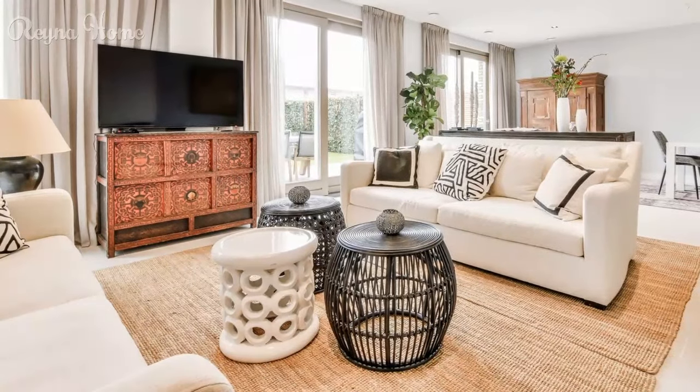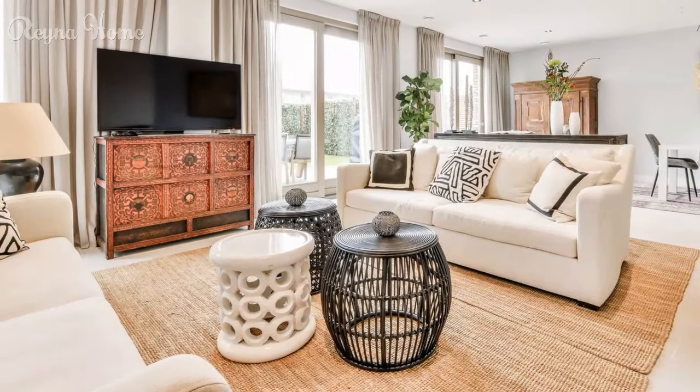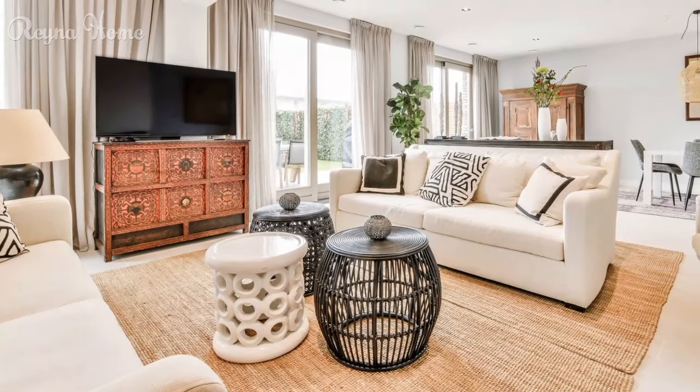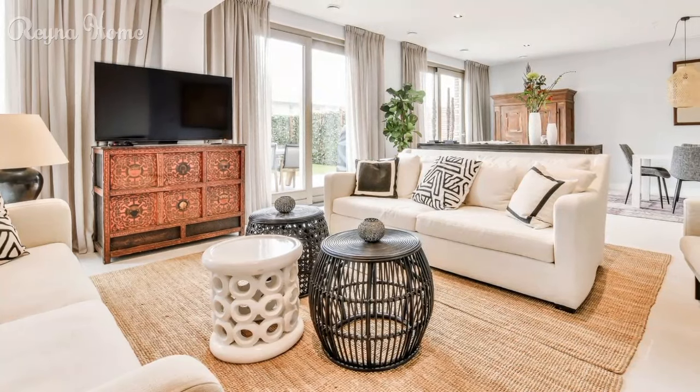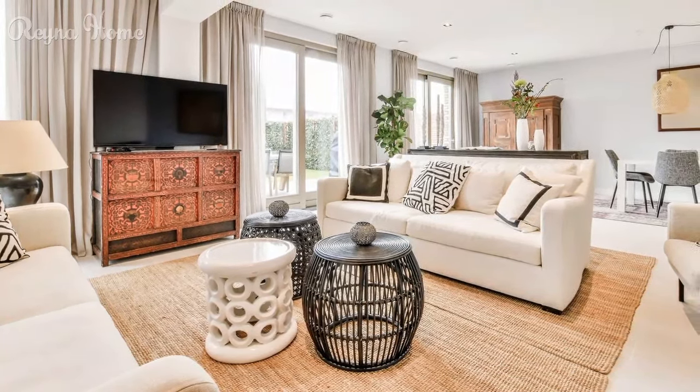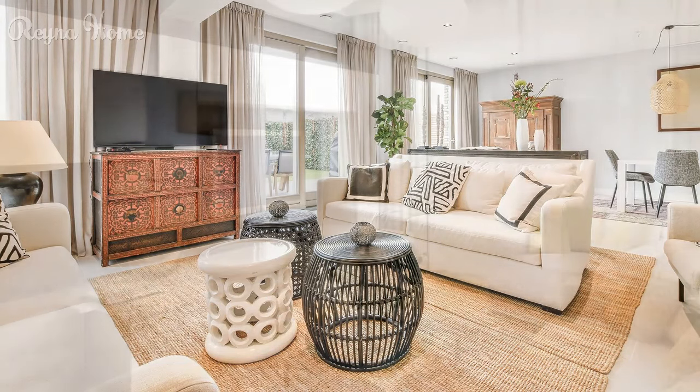6. A cozy living room with a mid-century modern vibe is bathed in warm light. A white leather couch sits beneath a mounted TV, with a round coffee table and a cream rug completing the conversation space. Wood accents from rattan coffee tables add warmth to the neutral color scheme. The overall impression is one of inviting comfort and retro chic.